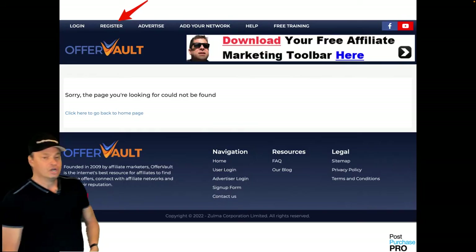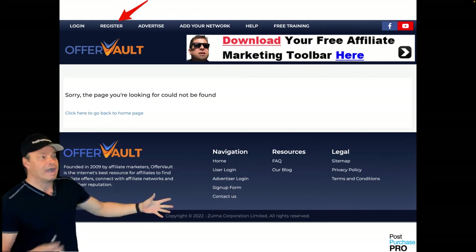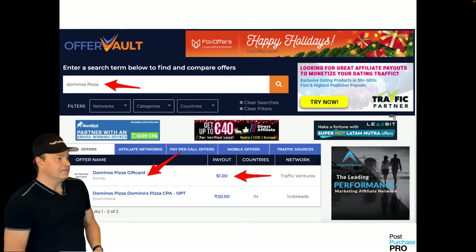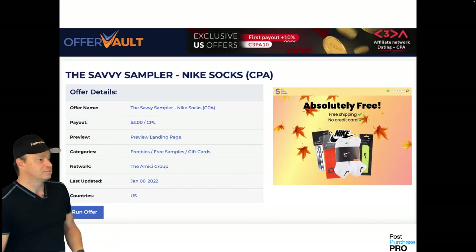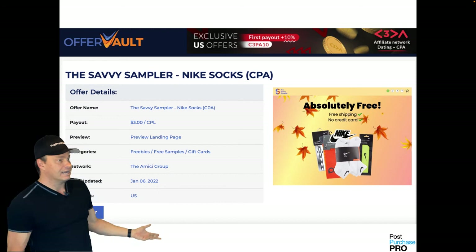Go to offervault.com and register for a free account. Offer Vault is an aggregator of affiliate networks. You can search for offers — I searched for Domino's Pizza, and this offer pays you a dollar for every time a customer submits their email. Another offer gives a free pair of Nike socks and pays you three bucks for each opt-in.